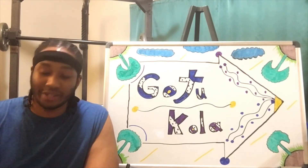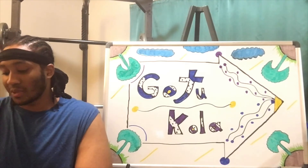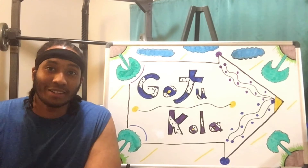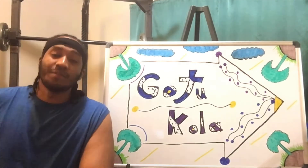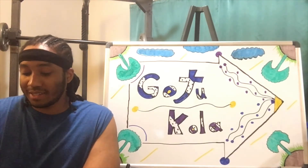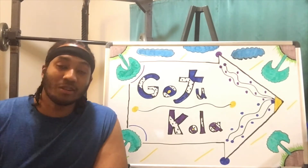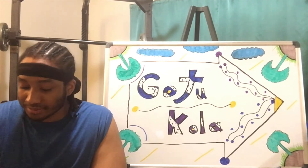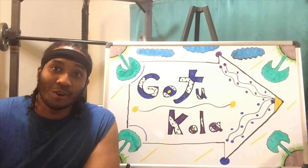Gotu Kola is also said to help treat chronic venous insufficiency, or CVI. If you don't know what chronic venous insufficiency is, it is when your leg veins don't allow blood to flow back up to your heart, which can cause pain, swelling, varicose veins, and leg ulcers — which doesn't sound good at all.